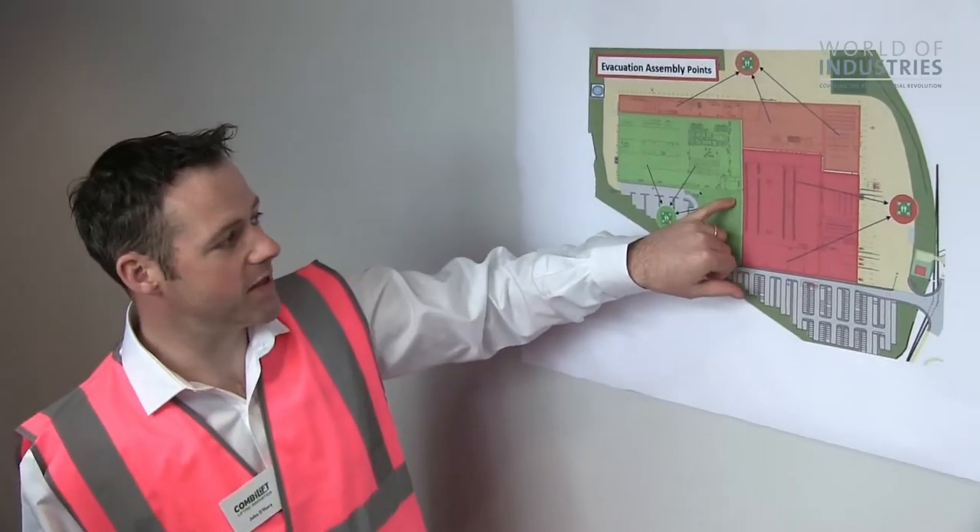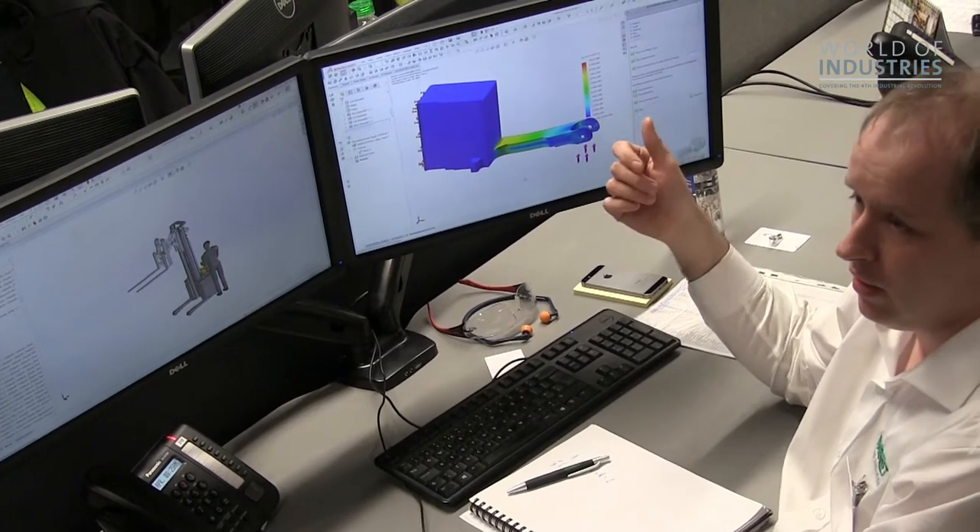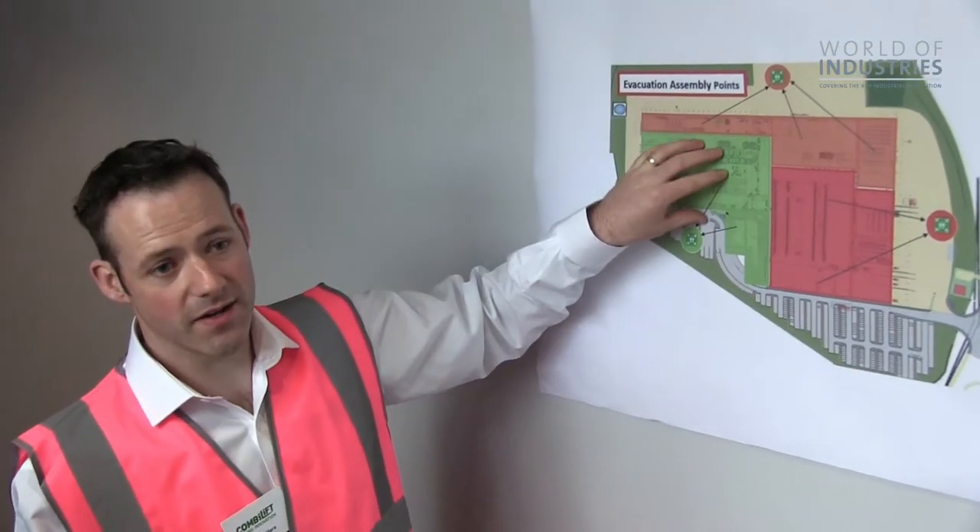The factory and engineering is at the center of our production area. Typically 300 meters to the left or to the right is our assembly line, and our welding and coating areas are also here.